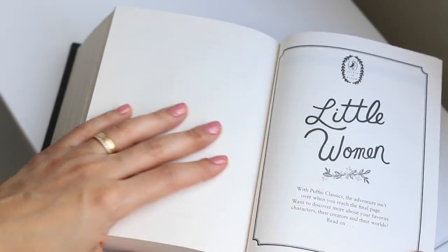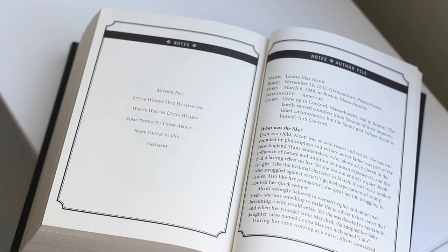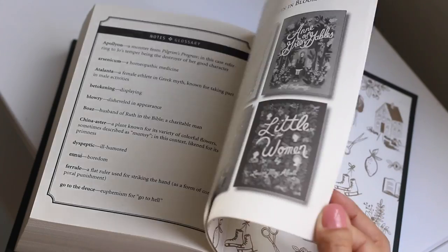And we also have extras. We have a section talking about Little Women in Hollywood, who's who in Little Women, some things to think about, and the glossary.